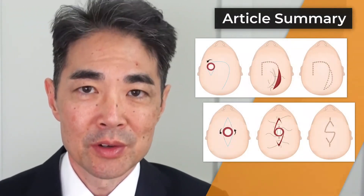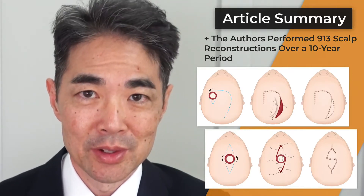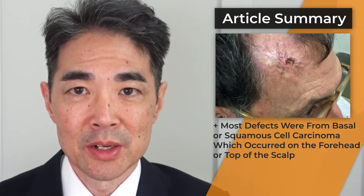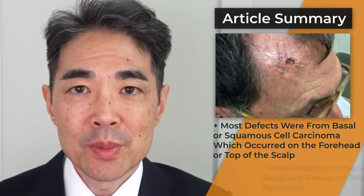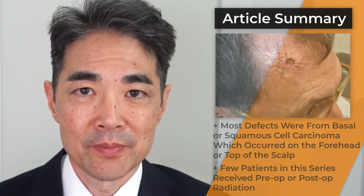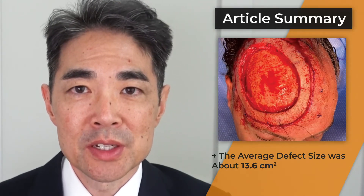The article summarizes the experience of Dr. Jim Thornton, who performed 913 scalp reconstructions over a 10-year period. Most defects were for basal or squamous cell carcinoma and occurred on the forehead or the top of the scalp. Few patients in this series received preoperative or postoperative radiation. The average defect size was modest, about 13.6 centimeters squared.